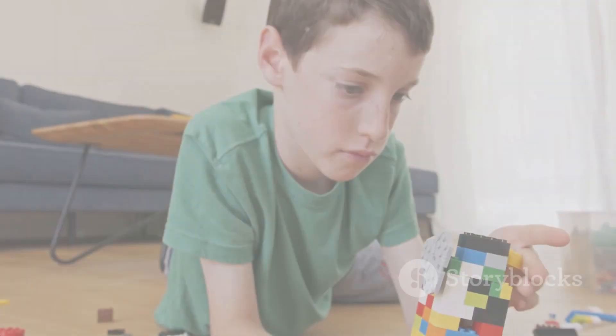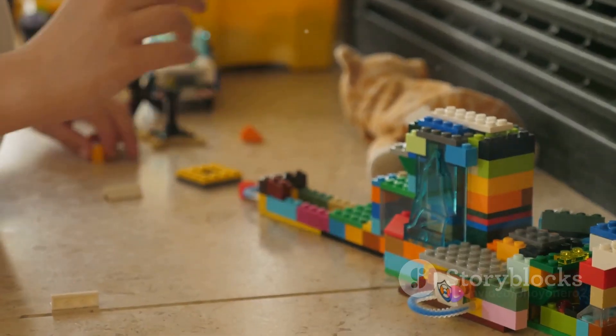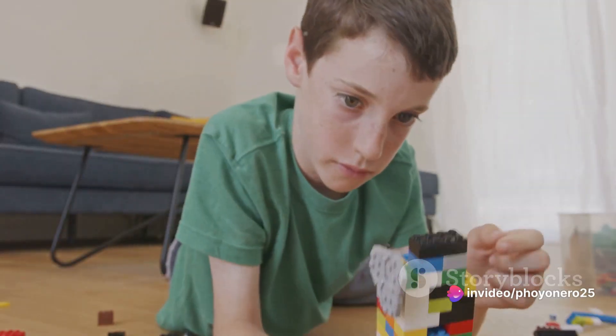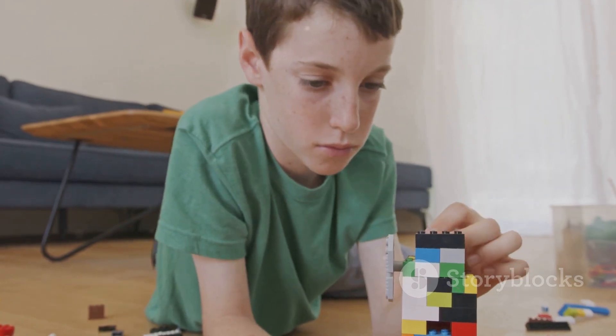Are you a LEGO novice or a master builder? When choosing a LEGO set, it's crucial to consider your skill level. There's a set for every level, and it's perfectly fine to push your boundaries. Choose a LEGO set that matches your skill level, but don't be afraid to challenge yourself.